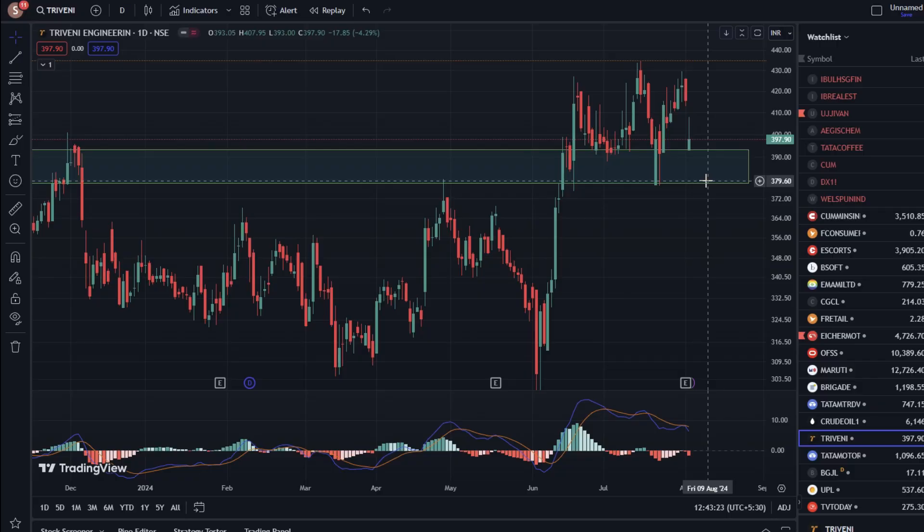Hello everyone! In this video, we will talk about Triveni Engineering stock. The stock's current price is 397.90.